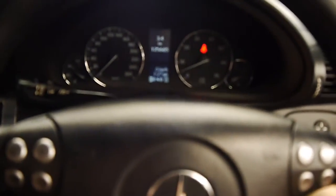Let's shut her down now. Nice, large, wide-opening doors. Airbags all around.